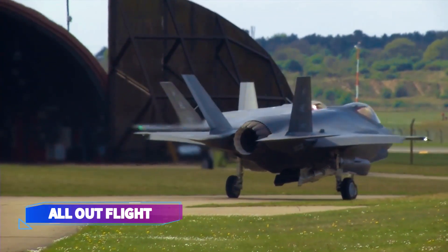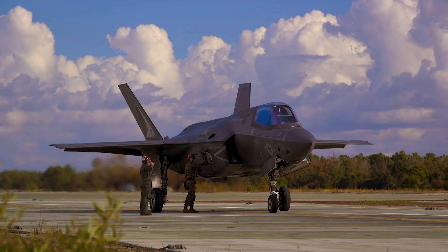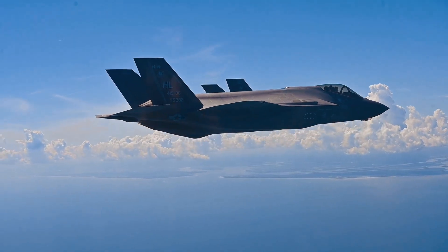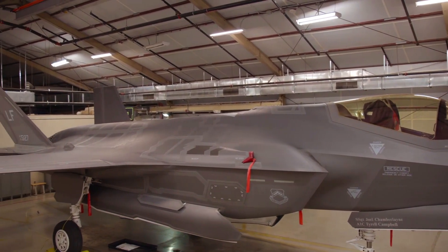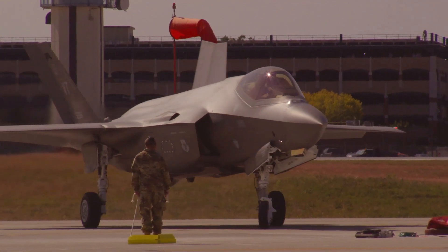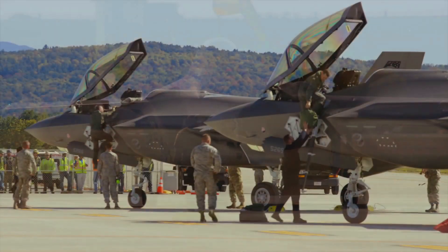Designed with stealth technology, the F-35 is adept at entering contested airspace, avoiding detection, and engaging enemy targets — all before air superiority is established. The F-35 is designed expressly to initially establish air superiority, but due to its focus on stealth capabilities, it had to make sacrifices in terms of its weapons-carrying capacity.